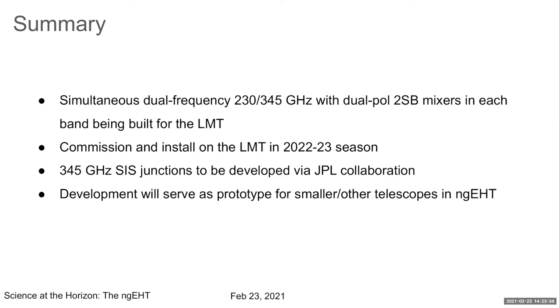In summary, the dual frequency effort is well in hand for the LMT's first prototype 230/345 gigahertz receiver. It will feature dual polarization in both bands, requiring processing of 128 gigahertz of total bandwidth. It will be commissioned and installed at the LMT in the 2022 to 2023 season. The 345 gigahertz junctions are developed through the JPL collaboration, and we hope this prototype can be used for all smaller additional telescopes in the NGEHT.